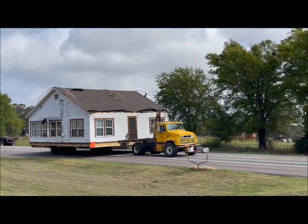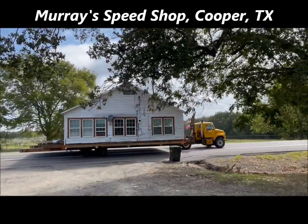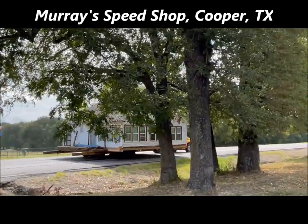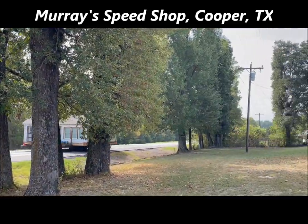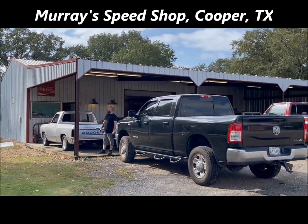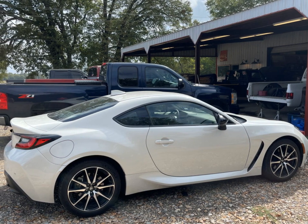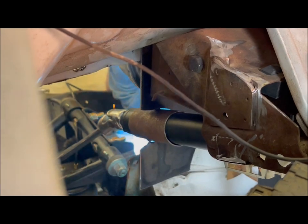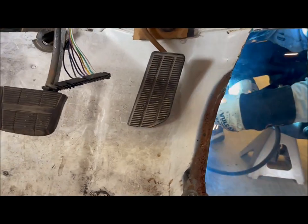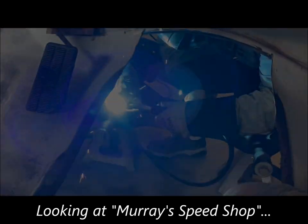In Northeast Texas, down Highway 19 as you go towards Sulphur Springs, there's a really cool house that's getting moved down the highway. Wait — actually, this looks like an interesting small hot rod shop that I did take my little Toyota GR86 out to. I would really like to give you a sneak peek at this hot rod shop down in Cooper, Texas.